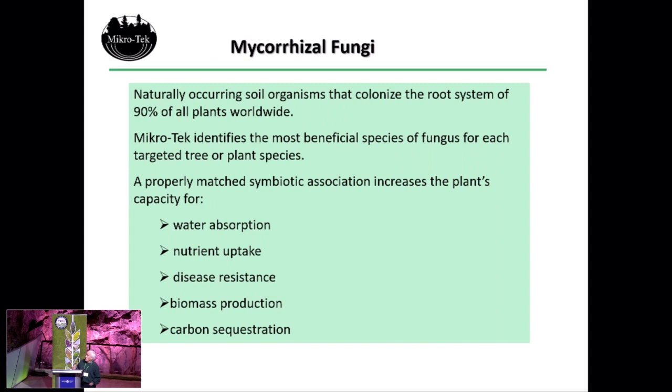Mycorrhizal fungi — that's our main technology, developed and commercialized over the last 10, 15 years. Mycorrhizal fungi are naturally occurring soil organisms that colonize the roots of 90% of all plants. All trees and most terrestrial plants have a mycorrhizal association. What we do is identify the most beneficial species for a specific host plant — screening those species for the ones that confer the best nutrient uptake for the plant, including water absorption, nutrient uptake, and disease resistance.